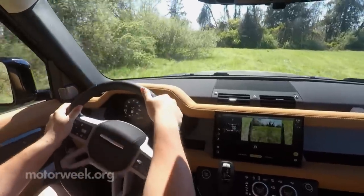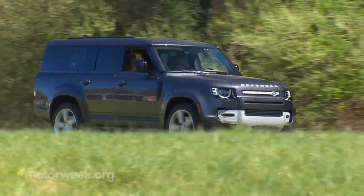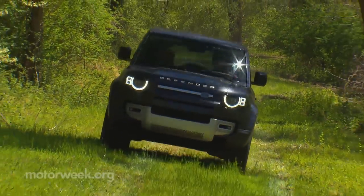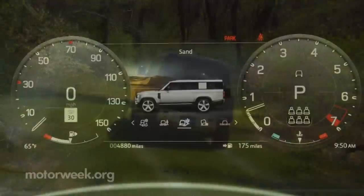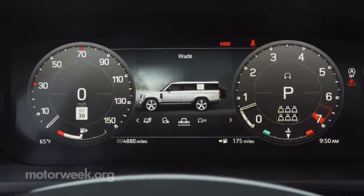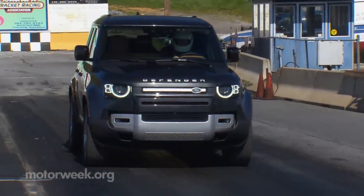Of course, one thing that doesn't change, no matter how much it has grown, is off-road ability. And indeed, like every other Land Rover, it's so capable that it's mostly boring in rugged terrain situations, as the only hard work comes in selecting the proper terrain response mode — the Defender takes it from there.